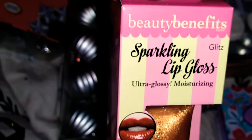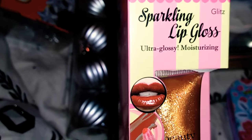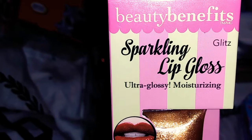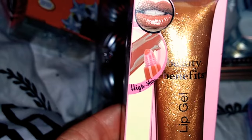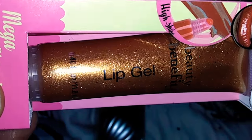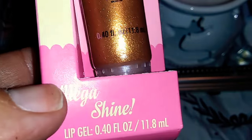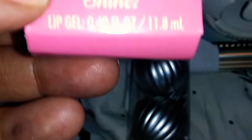I found another Beauty Benefits product. This is the Sparkling Lip Gloss, Ultra Glossy and Moisturizing, and it says the name is Glitz. Look how pretty this is. It says Mega Shine, and there's 0.40 fluid ounces.